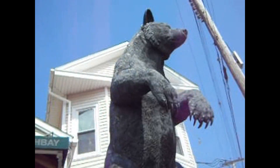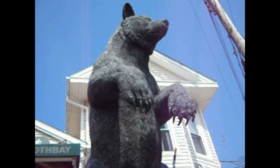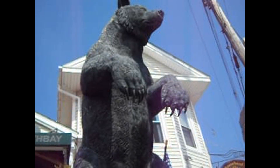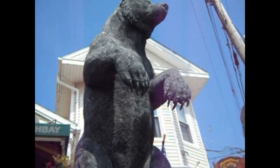And we come right up to the bear. Hello, Mr. Bear. And there you go, Bar Harbor, Maine. Come on down.